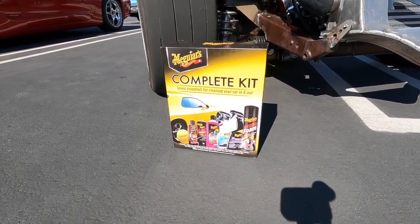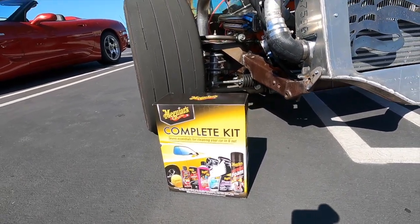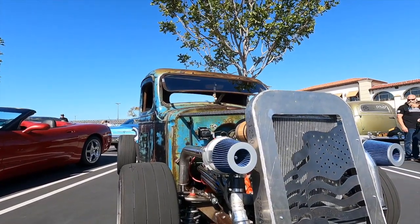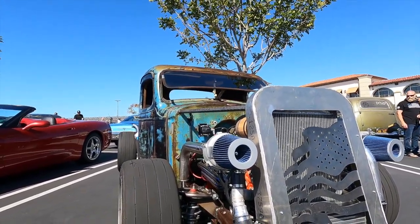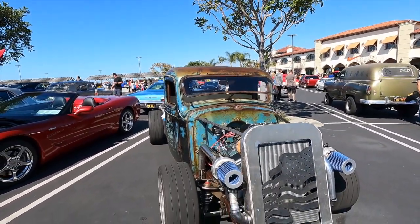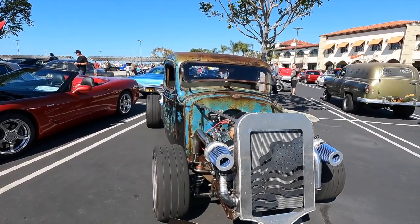You get this Maguire's complete kit including the polishing sponge, cleaner wax, scratch remover, car wash, glass cleaner, interior detail, and hot shine foam. I don't know how much of that you'll be using on this patina, but you've got other cars too, so you should be fine. Very good job, Greg — congratulations, and thanks for bringing it out today. Thank you very much, I appreciate it.